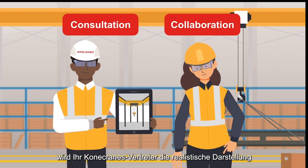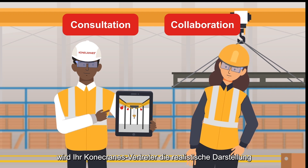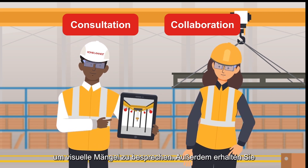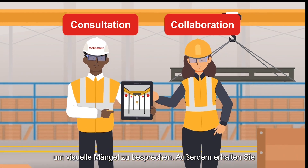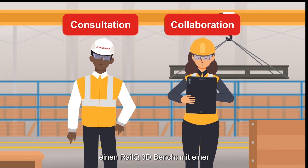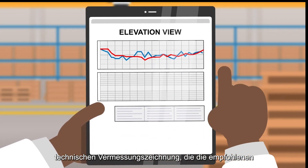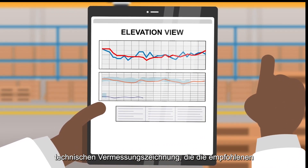During the post-survey consultation, your Kona Cranes representative will utilize the RailQ 3D viewer's realistic representation of the crane bay to discuss visual defects. You'll also be provided with your RailQ 3D report, which includes an engineering survey drawing that shows recommended adjustments and repairs.